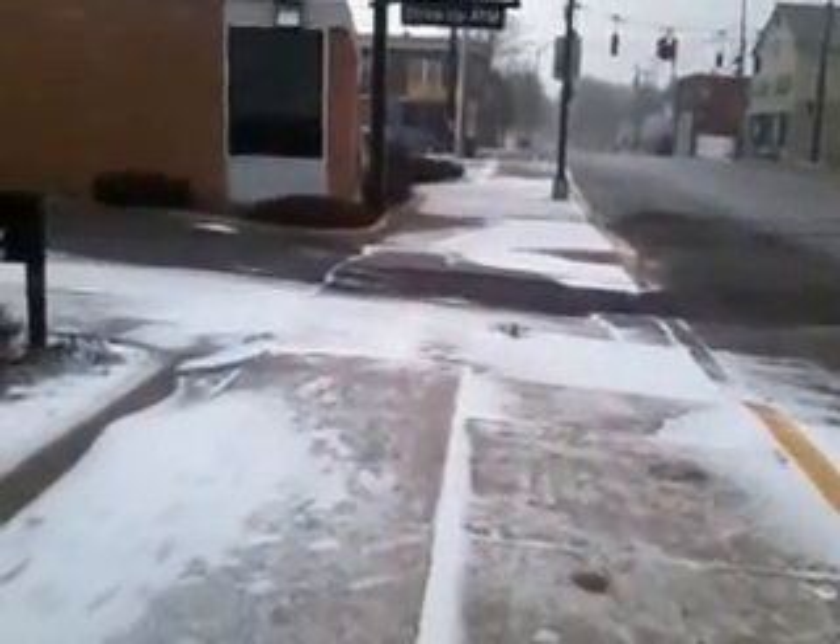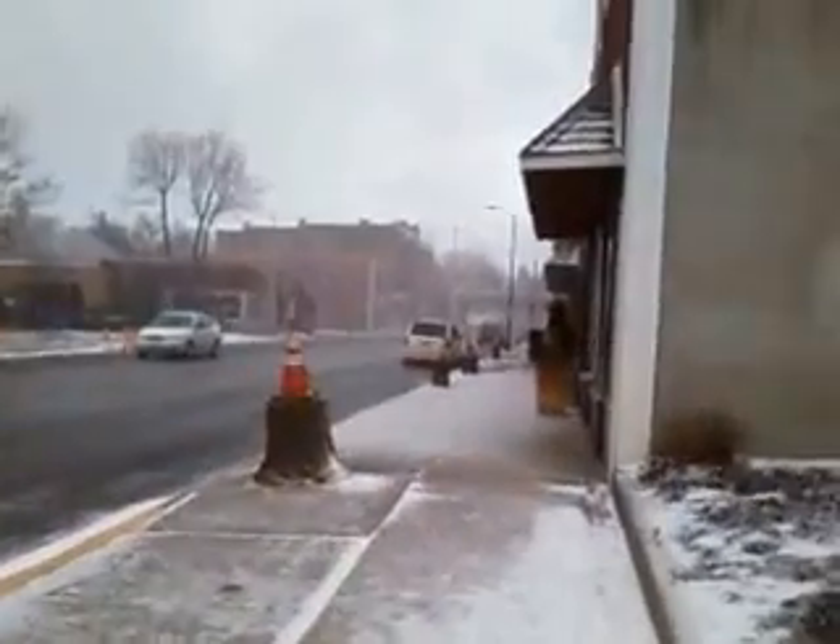This is where I saw the root. I'm going to pace it off — 30 feet right here. This is where I saw the tree root, 30 feet from that tree.